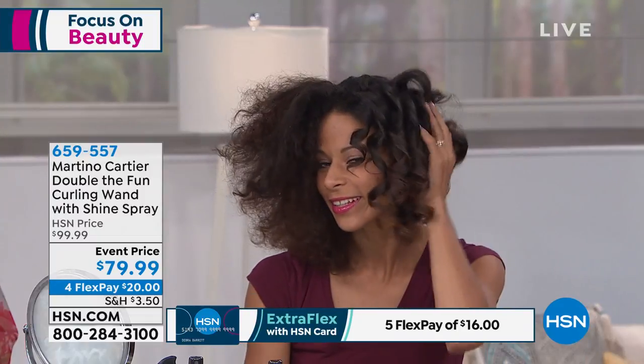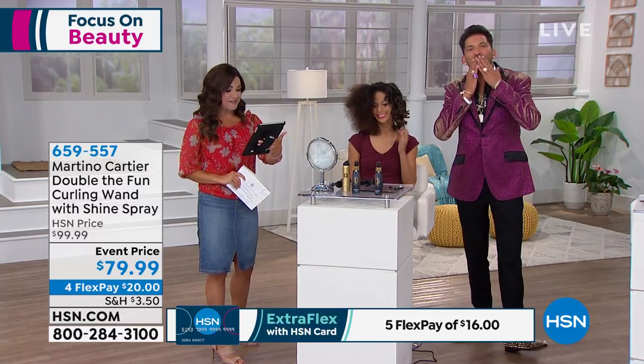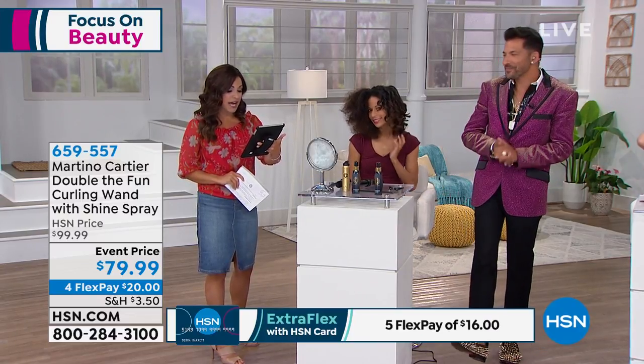We're live on HSN's Facebook page, so hello and welcome. Martha says she loves all of your products — I love you, Martha. Hello Diane. How are you, Annette?